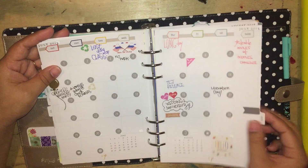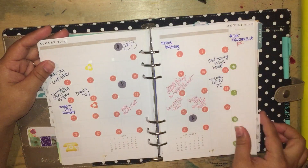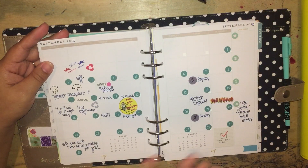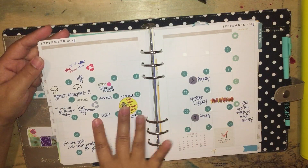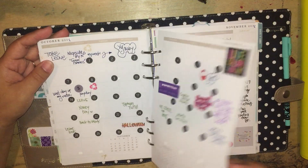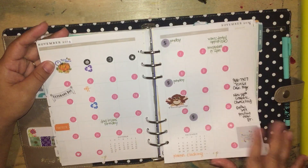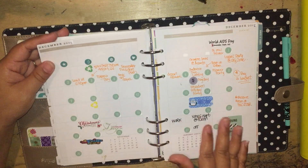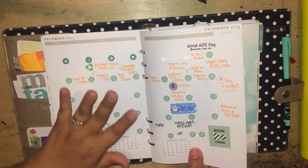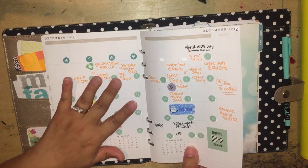I pretty much used this planner the whole year. I got my Erin Condren in July and I kind of stopped — I still used it, like this is September, but I didn't use it as much when I got my Erin Condren, but I still tried to use it. So this is December. And these are, like I said, old Webster's Pages monthlies.